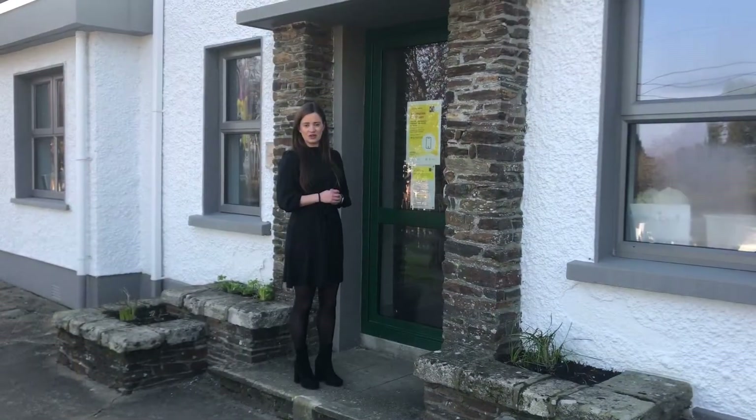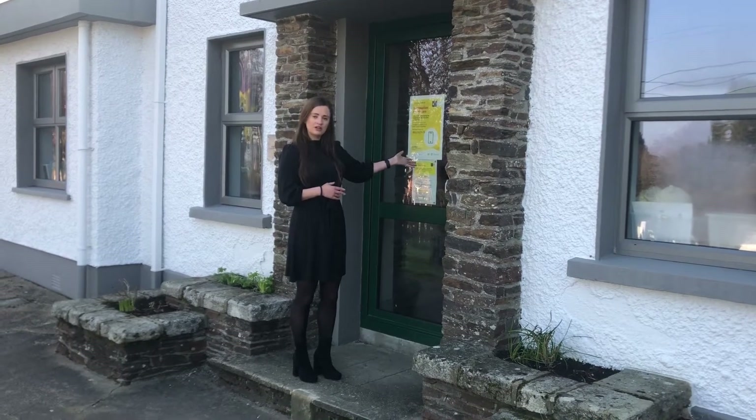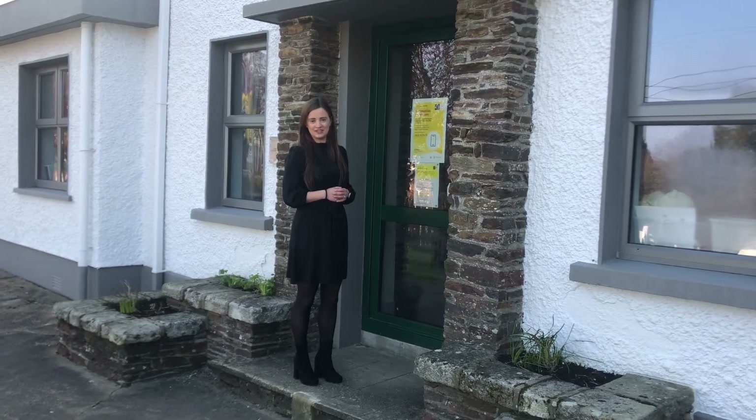This is the front door of our school and this is where all visitors usually come in and out. Once you go in through the door here you'll meet Liana at reception who will help you out with whatever you need.